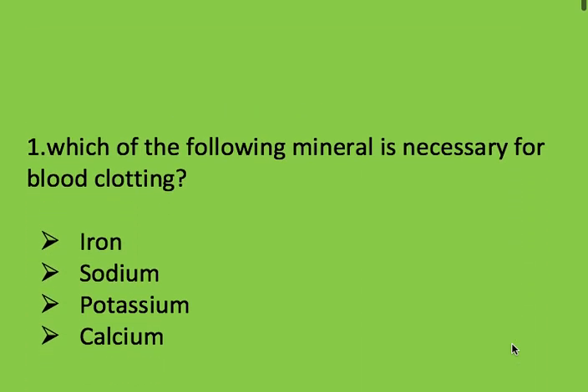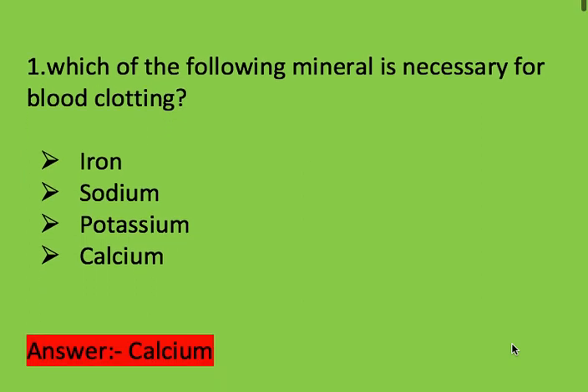First question: which of the following mineral is necessary for blood clotting? Options: iron, sodium, potassium, and calcium. Right answer is calcium.